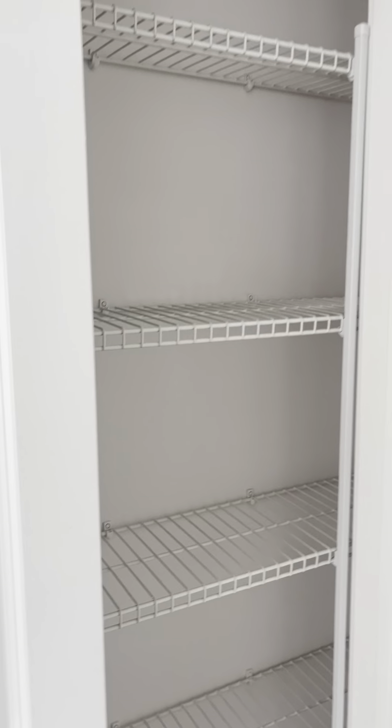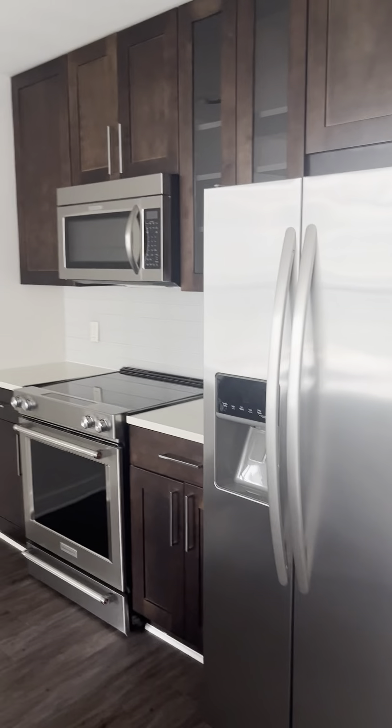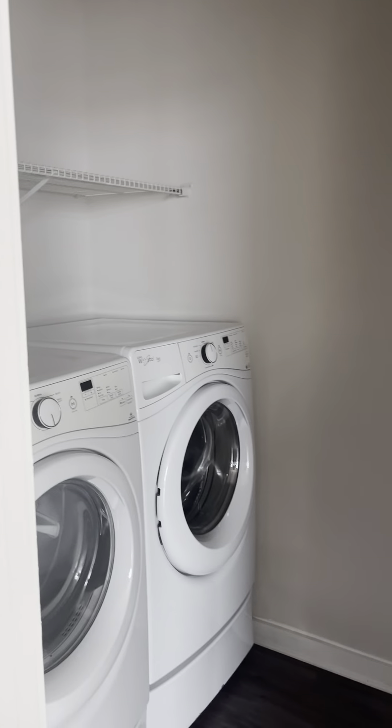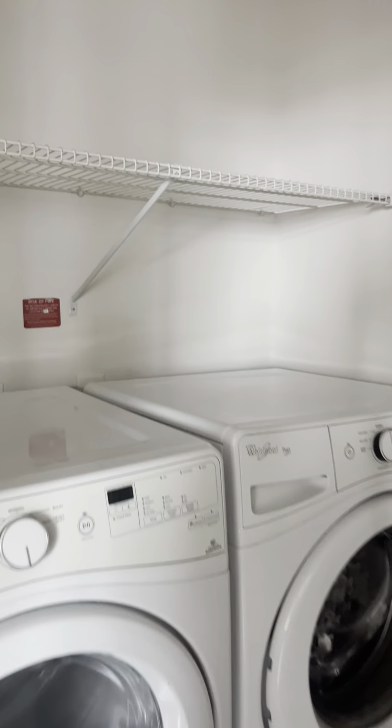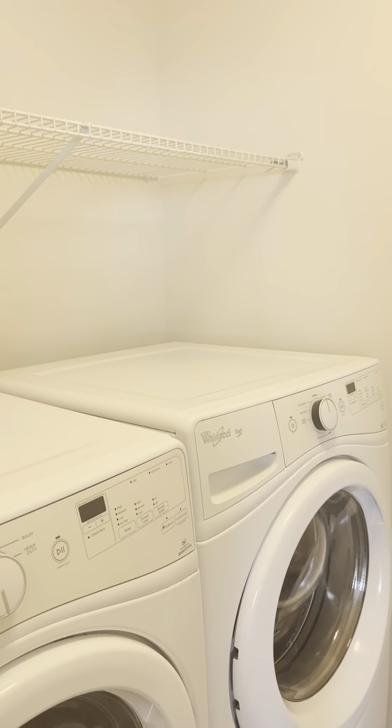And we have some pantry space right here. We have a laundry room with washer and dryer — front loads.